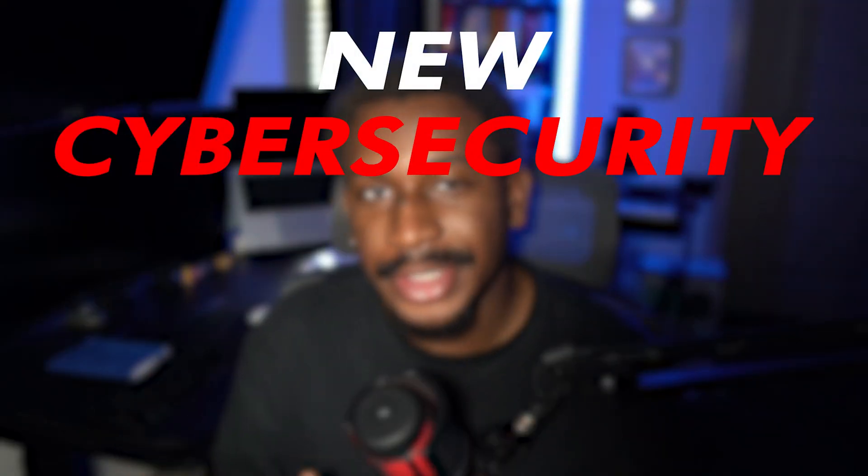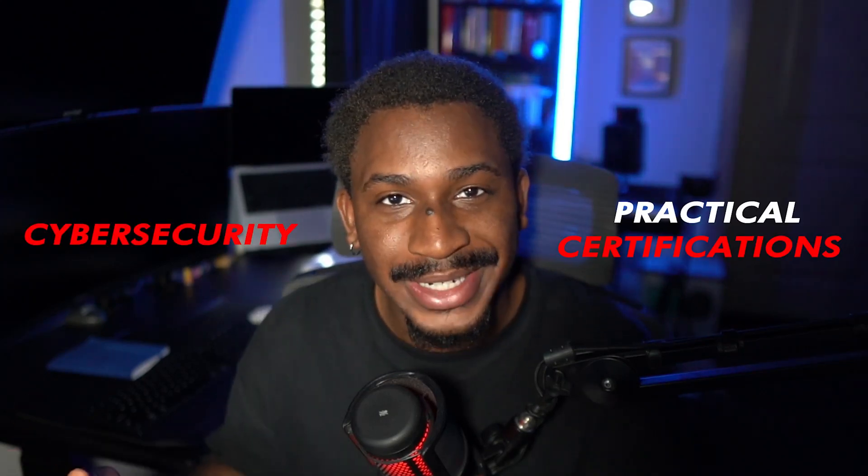There is a new cybersecurity certification in town and it's practical. If you know anything about me, there are two things that I love passionately: cybersecurity and practical certifications that relate to cybersecurity. In this video, we'll be taking a quick look at what this certification has to offer. Let's get right into it.